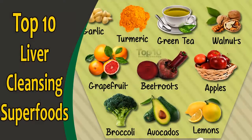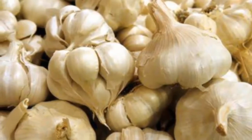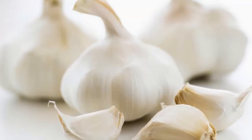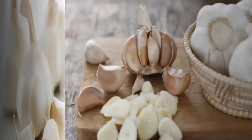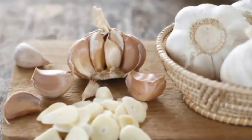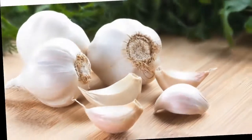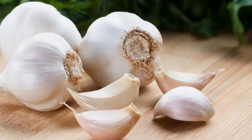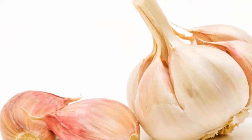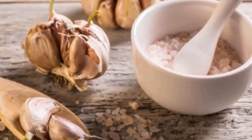Top 10 liver cleansing superfoods. Food 1: Garlic. Garlic is great for cleansing your liver. It helps activate enzymes in the liver that help clear out toxins. It also contains two natural compounds called allicin and selenium, which aid in the liver cleansing process and protect the liver from toxic damage. Moreover, garlic reduces cholesterol and triglyceride levels, which can overload the liver and hamper its functioning. To promote liver health, use fresh raw garlic instead of processed minced garlic or powder.